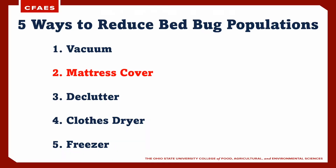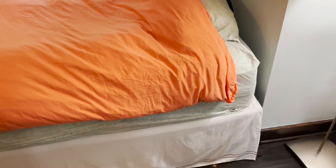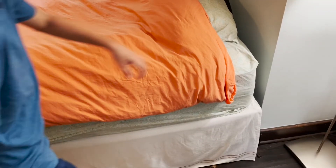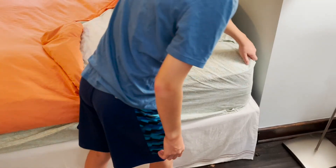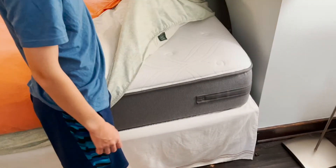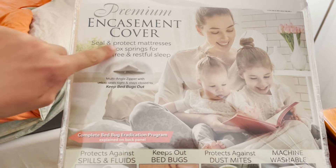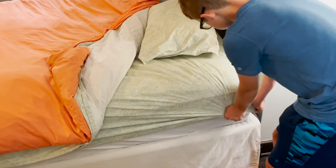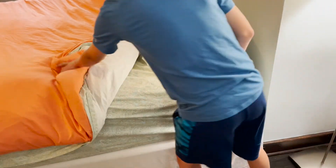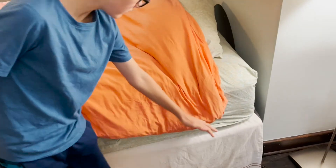Another valuable resource at our disposal is a bedbug mattress cover. These tight-fitting sealed covers will ensure that any bedbugs that are present on the mattress or box springs are contained within. As long as the cover is intact, this prevents bedbugs from feeding on unsuspecting sleepers and the bedbugs will eventually die. Additionally, the smooth seams of the cover make future inspections easier as there are fewer places for bedbugs to hide.